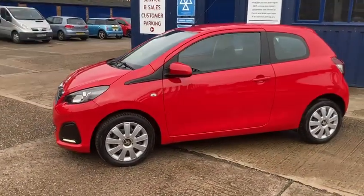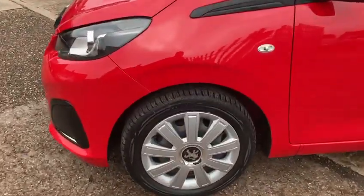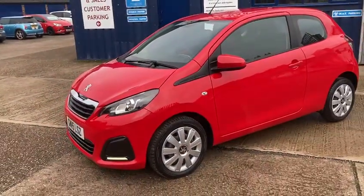It's been kept in fantastic condition throughout — it's been really well looked after. It's got the lovely 15-inch wheels with good tyres all around. It's the 2015 15-reg.